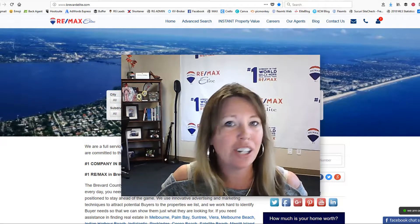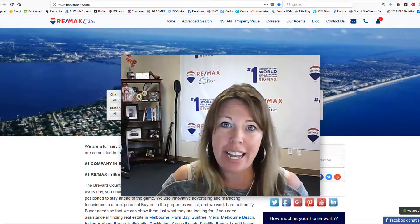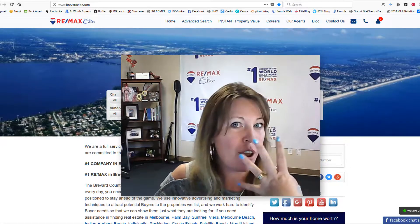Hey guys, Heather Holladay, RE-MAX Elite, your technology and marketing coach, aka social marketing nut, and today is episode 4.